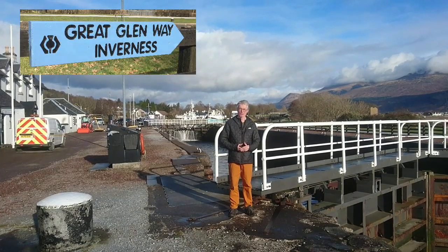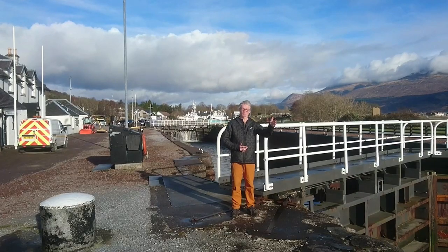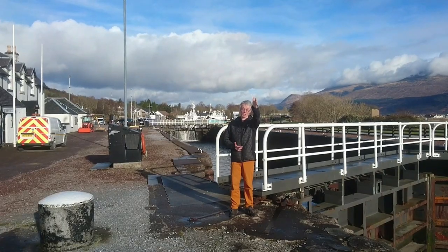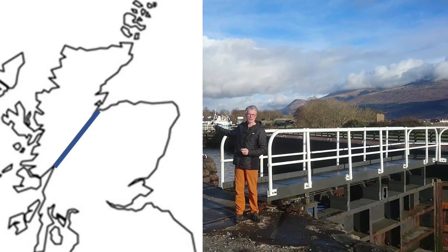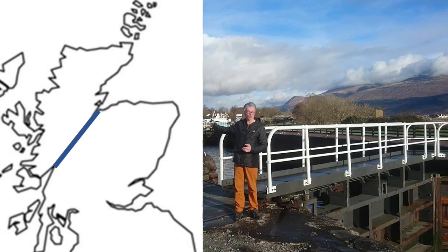We're at Corpach, where the Caledonian Canal goes into the long sea loch of Loch Linnhe. Behind you, that runs all the way down past Mull and out into the Atlantic Ocean, and behind me the Caledonian Canal links up through the Great Glen to Loch Ness and Inverness, cutting right the way across Scotland.